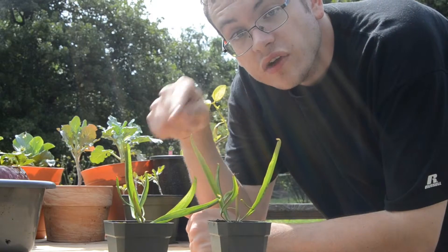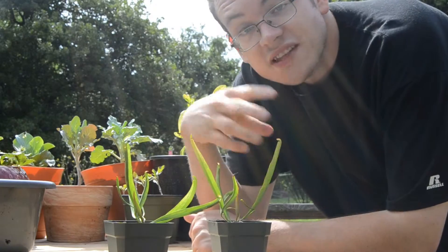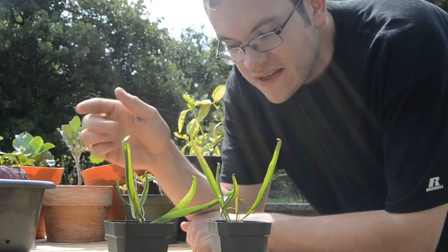they're pitcher plants, these are New World pitcher plants. I'll hopefully do a video over these in the future that's a lot more detailed, but I just couldn't help but show you guys something very interesting about these.